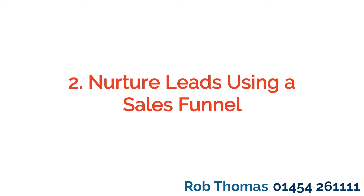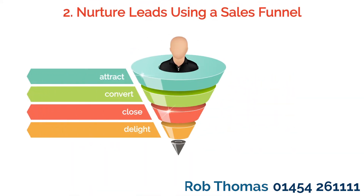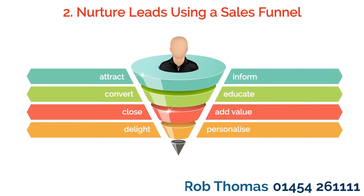Tip 2: Nurture leads using a sales funnel. At every stage of the sales funnel, you should add value for the customer. Inform and educate. Keep in regular, personalized contact.